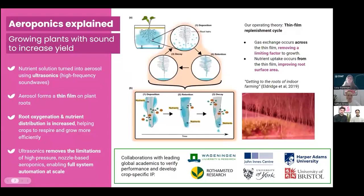Before we dive into the specifics of the rolling bench and the trial at Stockbridge, it's worth touching on the science behind aeroponics. Essentially, aeroponics is growing plants in a nutrient-dense mist. We take a nutrient solution, much like you'd have in a hydroponic system, and turn it into an aerosol using ultrasonics — high frequency sound waves. This aerosol forms a thin film on the plant's roots, allowing for greater gas exchange: more oxygen and a larger surface area for nutrient distribution.